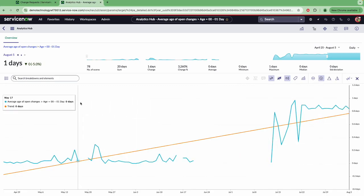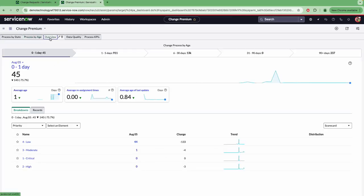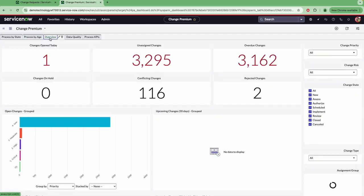Hopefully this has given you an overview of our change, our out-of-the-box flow, the dashboards that can be used. We've seen the overview of the change premium earlier, but just to show you how simple it is to use change management within ServiceNow today. Thank you for watching.